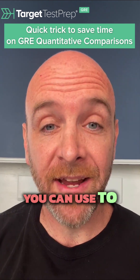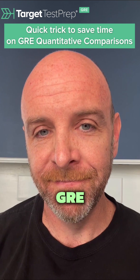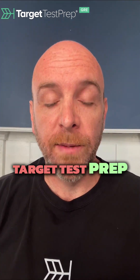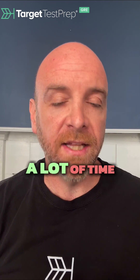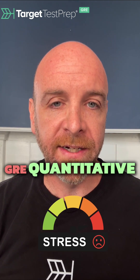Did you know that there's a handy trick you can use to save time and decrease stress on quantitative comparison questions on the GRE? I'm Rich Swelling of Target Test Prep, and I'm here to tell you about a little trick you can use to potentially save a lot of time and also decrease your stress levels on the GRE quantitative comparisons.